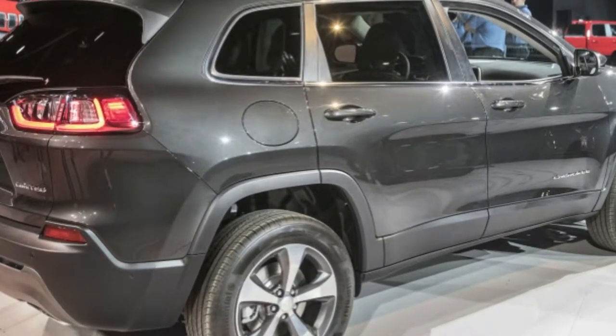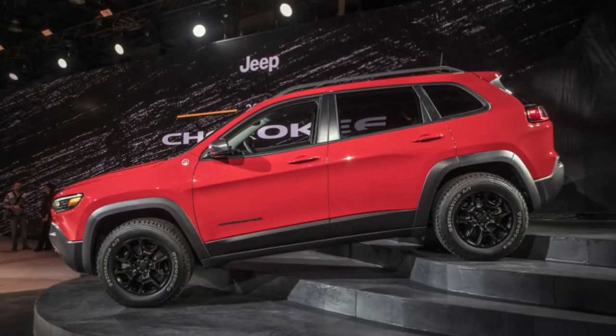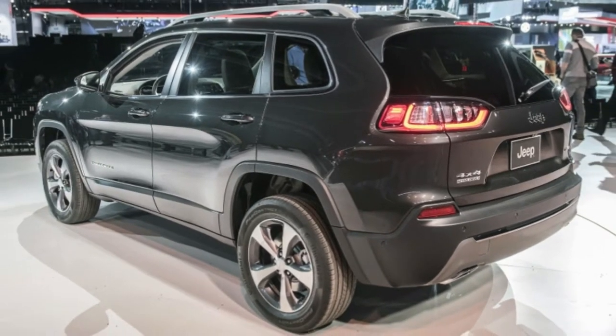But if you want four-wheel drive in your Overland, the difference is a much more reasonable $535, for a base total of $38,970.